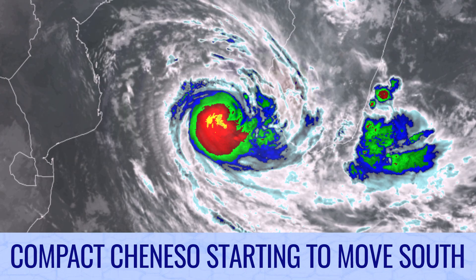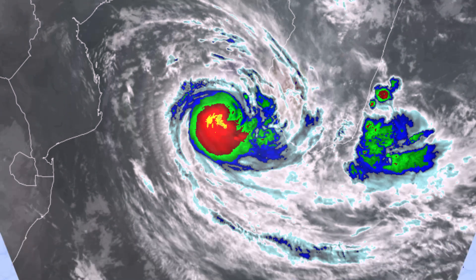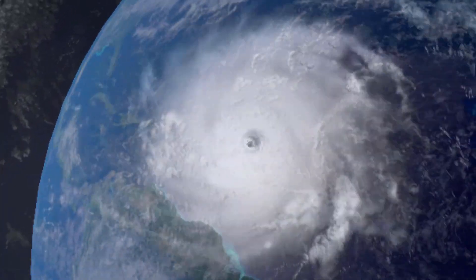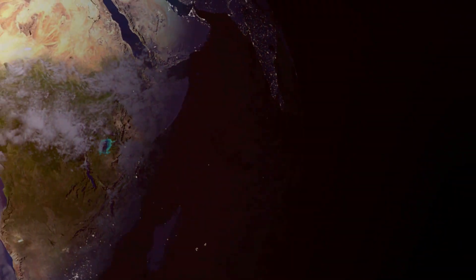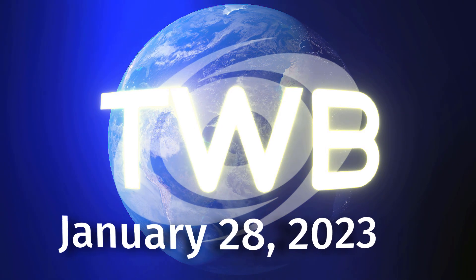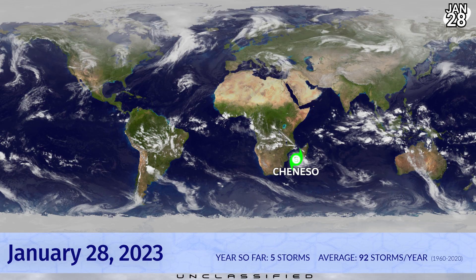Cyclone Chiniso is starting to move south more quickly. Tonight's Tropical Weather Bulletin for January 28th covers Chiniso as the main feature, along with a few other areas of interest — all of them at low chances in the next five days, but certainly other things to be looking at.